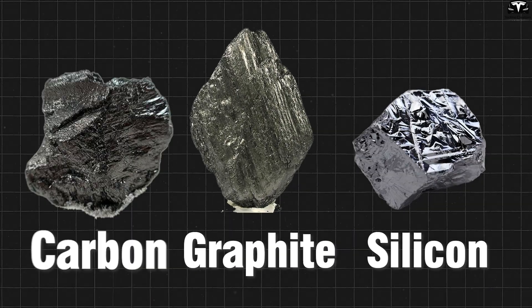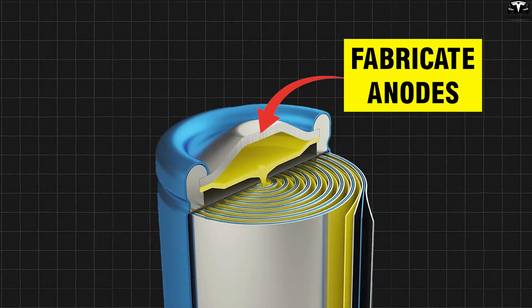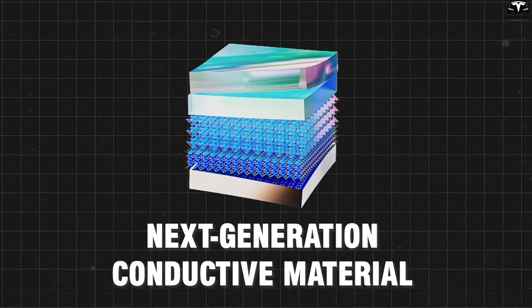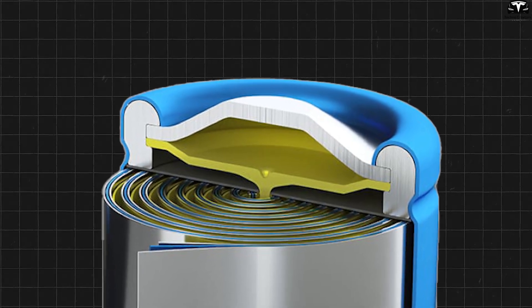Experimental studies show that graphite, silicon, and carbon are all being used to fabricate anodes for lithium-ion batteries. When combined with MXene, a next-generation conductive material, the performance and stability of these anodes improve significantly.